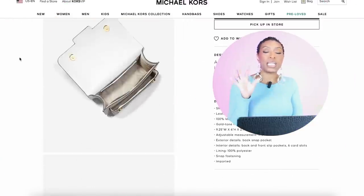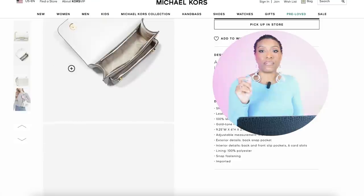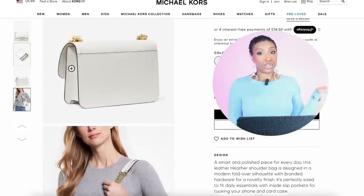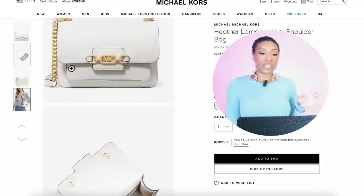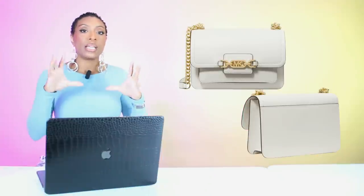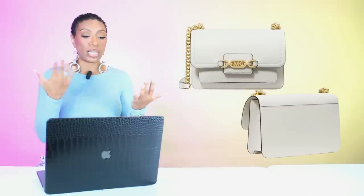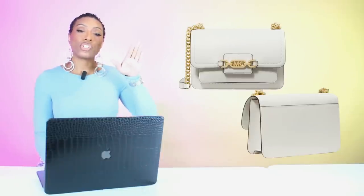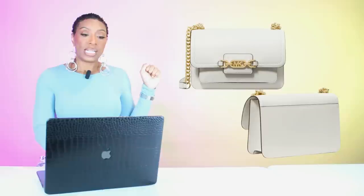Stay at Michael Kors because he has a bag that's a really good dupe for that Valentino bag. Remember the Valentino is $2,600 — this one is $300. It's called the Heather Large Leather Shoulder Bag and it gives us very similar design features: it's white, it's square, it's got gold detailing, it looks classic and structured. It has partially a chain strap in gold and then a white leather strap. And if you look at the inspiration photograph, her bag has a very similar design with a partial chain strap and then part leather strap.